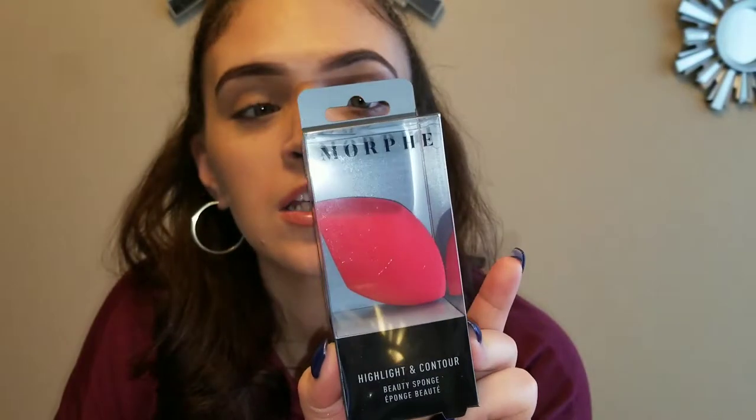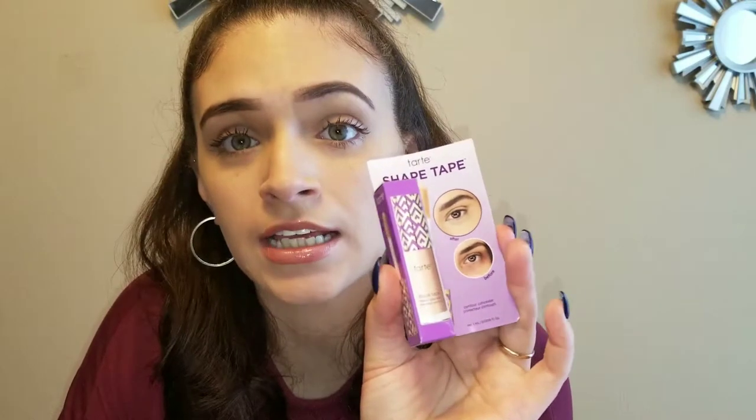So those products were pretty much all from Walmart. The next bunch of products are all from Ulta. The first thing I got was the Morphe sponge — this is a highlighting and contour beauty sponge. I wanted to try this out because I hear some good things about it. Next thing I got is this little mini travel size Tarte Shape Tape Concealer in the color Light Medium. I really don't wear makeup like that all the time — I like my sleep better than having to put makeup on.